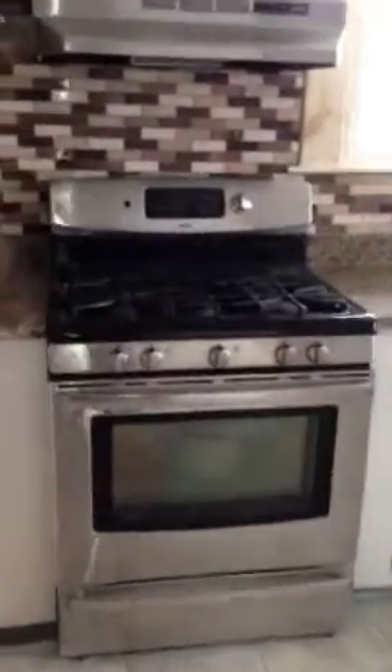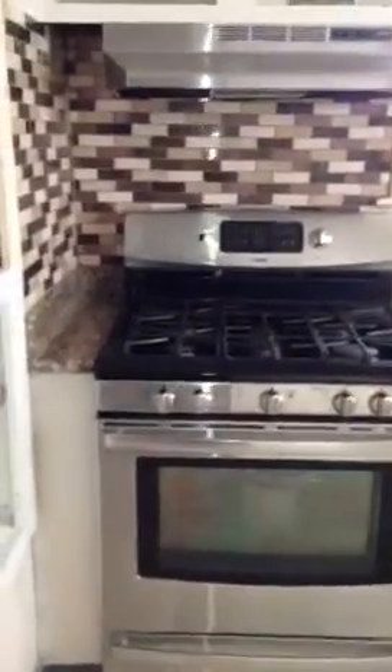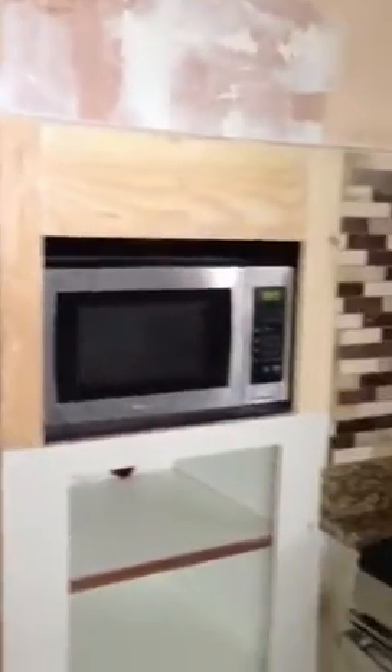And here's the kitchen. Backsplash. Is this right behind it? Yep. That still needs to be repainted.